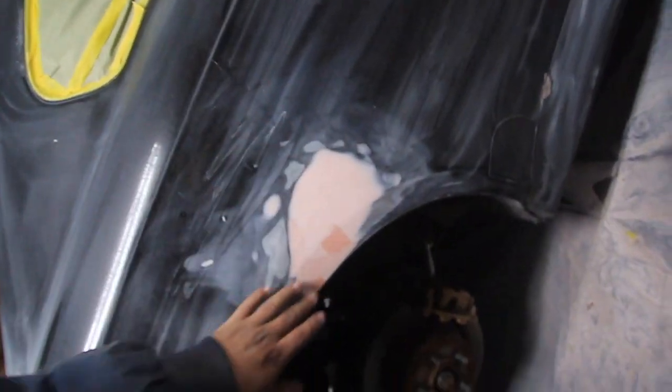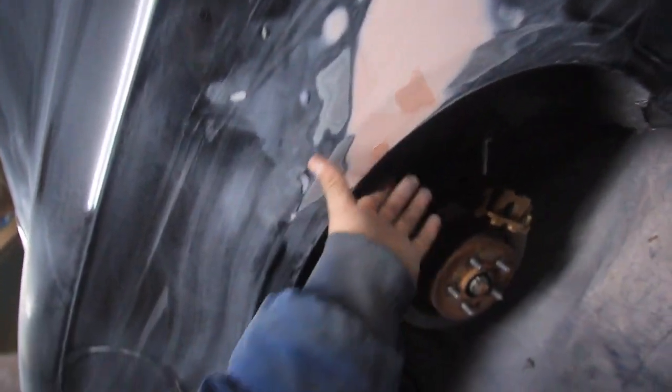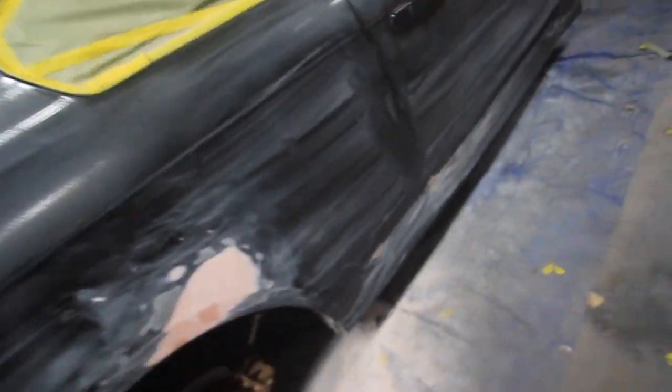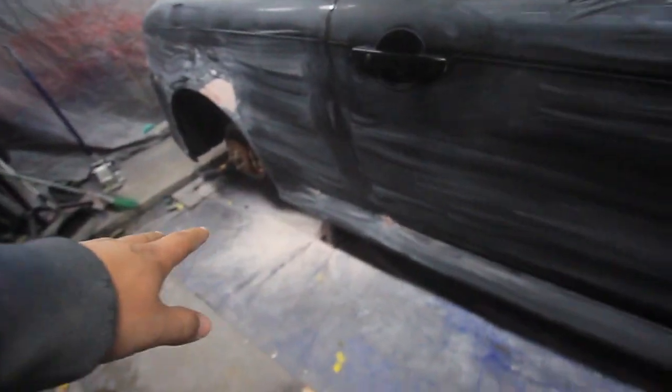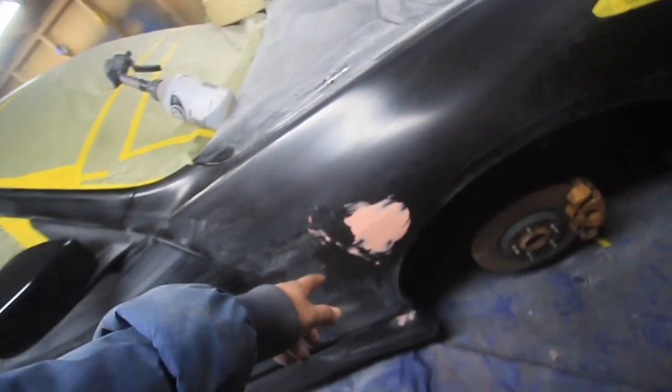This used to be caved in. Right now just working on getting the same body line finish. I feel a little indentation right here that I got to fix, but most of that's completely done. Installed the side screws as well, trying to get them fitted. When these are fitted, I'll do the other side. There's a huge dent on this side as well. Gonna get that done tomorrow.